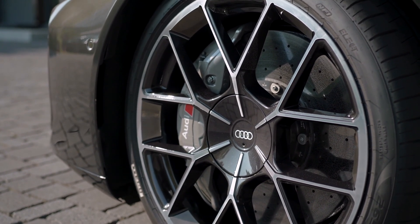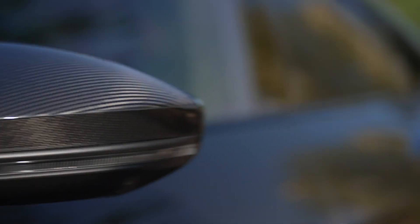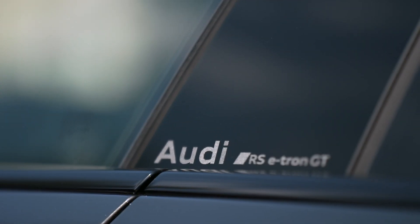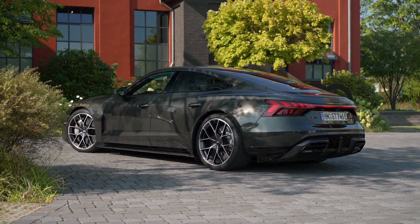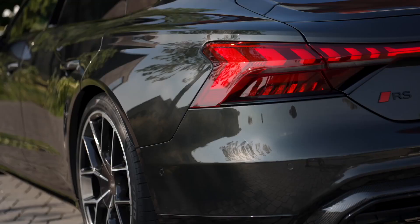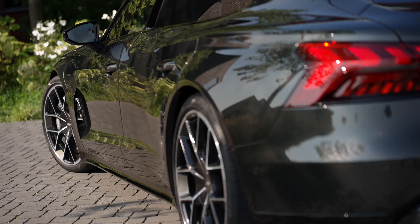In addition to a Permanent Magnet Synchronous Motor on the front axle with a reinforced drive shaft and an output of 252 kW, the electric Gran Turismo features a newly developed PSM on the rear axle with an output of 415 kW. The increased copper density of the special hairpin winding in the electric motor's stator maximizes current conduction.